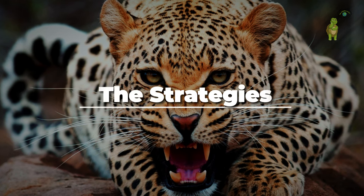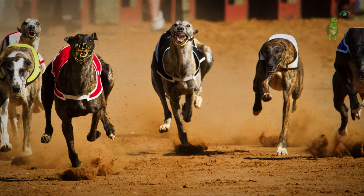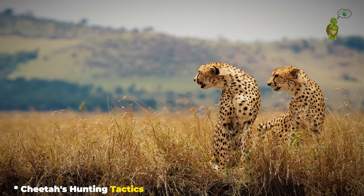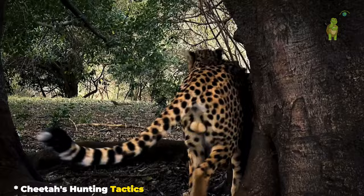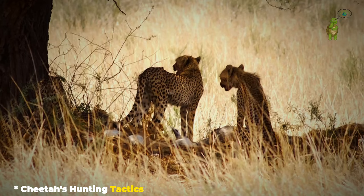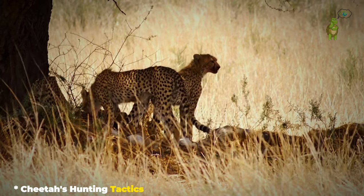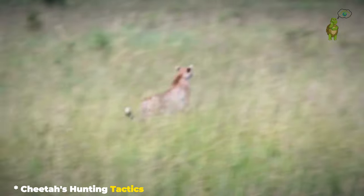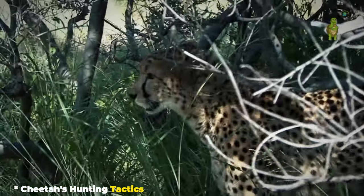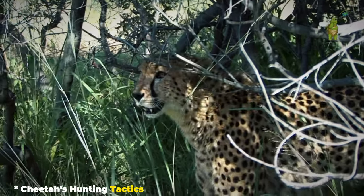Let's delve into the hunting tactics of the cheetah and the racing strategies of the greyhound. The cheetah is not just a speedster — it's a precision hunter. Using the savannah as its racetrack, the cheetah strategically approaches its prey, utilizing the terrain to get as close as possible before hitting its top speed. The element of surprise is crucial, and once within striking distance, the cheetah covers incredible distances in seconds, closing in on its prey with unmatched speed. It's a high-stakes, lightning-fast ballet of predator and prey in the wild.